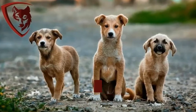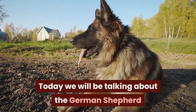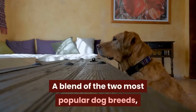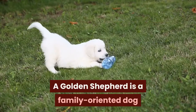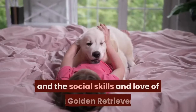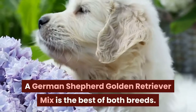Welcome to the Dog Advisory Council, a trusted resource for dog owners and enthusiasts. Today we will be talking about the German Shepherd and the Golden Retriever Mix. A blend of the two most popular dog breeds, a Golden Shepherd is a family-oriented dog that has the intelligence and energy level of a German Shepherd and the social skills and love of a Golden Retriever — the best of both breeds.